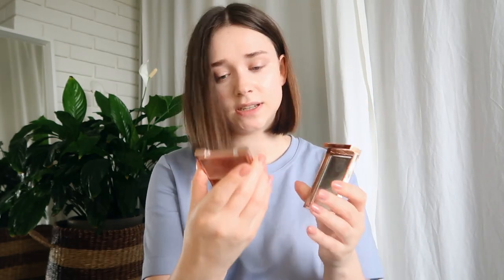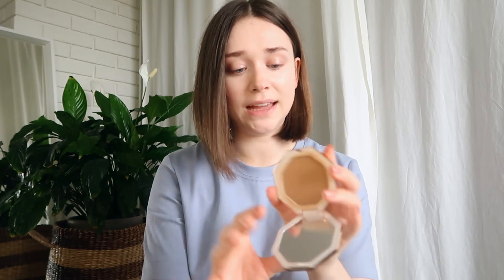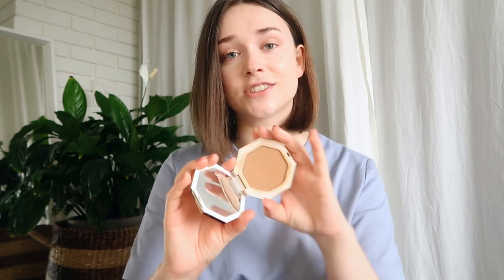The packaging on the Natasha Denona compact has come apart. This is the Patrick Ta blush — I've been using it as a bronzer. It's beautiful, but since I got my Fenty bronzer, I've used that more because the color is better for someone very pale. The Fenty bronzer hasn't hit pan yet but has a good dent — it's good for 12 months so it's reaching expiration. I'll probably repurchase it even though it hurts to throw something out and then rebuy it.